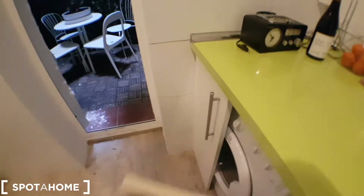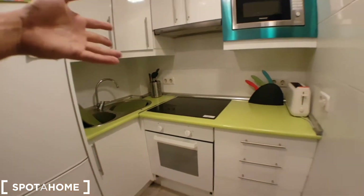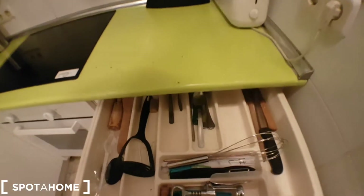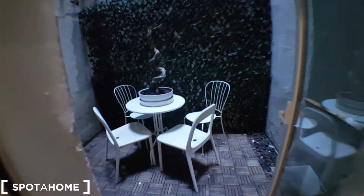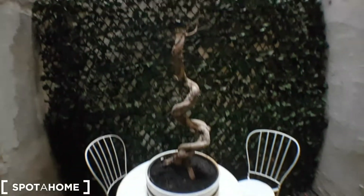We've got a washing machine right here and a dryer, the oven, sink, and burners. There's a microwave and a fridge — it's fully equipped with plates and everything. And this is the balcony or terrace — or patio, I'm not sure of the exact term.